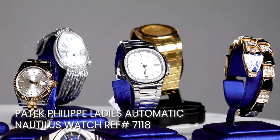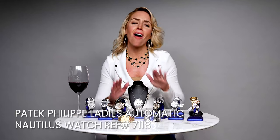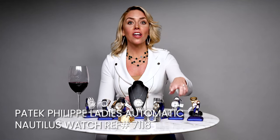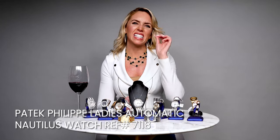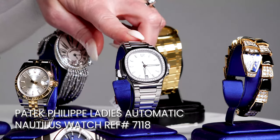Now if you're really looking to make everyone in the room jealous, I have an amazing piece from Patek Philippe. The striking presence of the Patek Philippe ladies automatic Nautilus watch 7118 cannot be denied. This Nautilus model sports a slightly larger 35.2 millimeter stainless steel case.